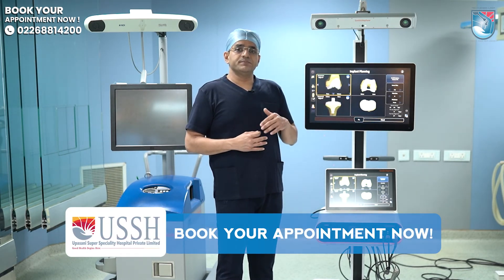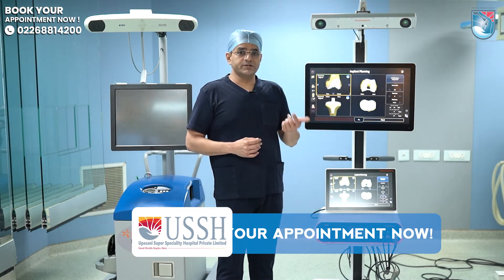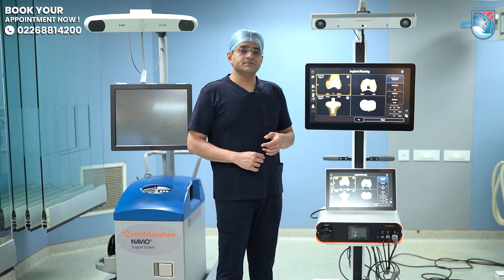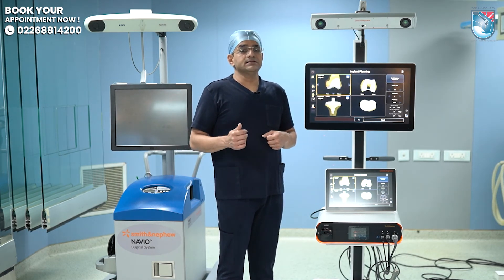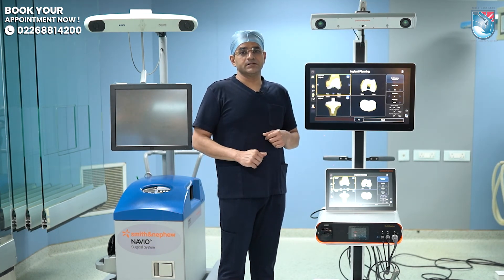In this way, the patient is benefited because anesthesia requirement is less, OT time is less, they recover much faster, and they are out of the operation theatre much faster. I think this is a very big benefit for patients who are undergoing robotic knee replacements.